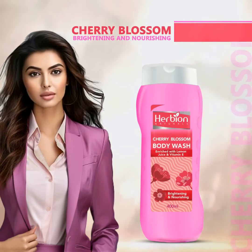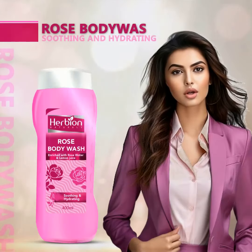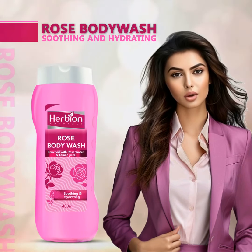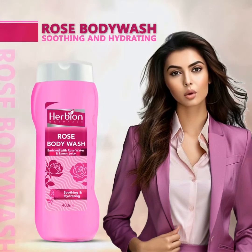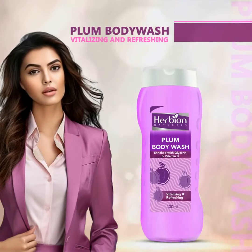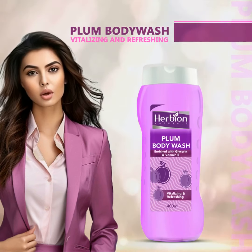Cherry blossom — brightening and nourishing. Get radiant and nourished skin with cherry blossom radiance rose body wash — soothing and hydrating. Soothe your senses with the delicate scent of roses and hydrate your body with rose water and lemon juice.